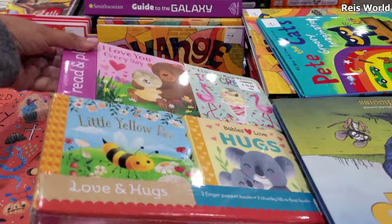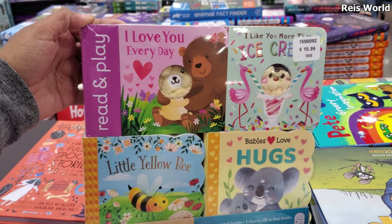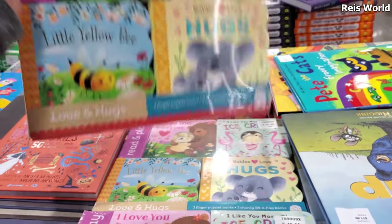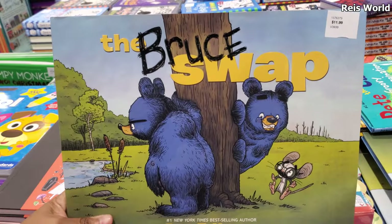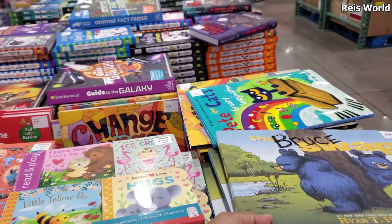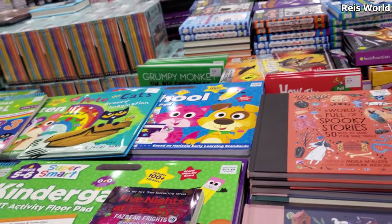I love you every day. I like you more than ice cream. Little yellow bee and babies love hugs, $15.99. And look at this bear, you guys — $12. It's kind of cute. I've been watching a lot of videos on bears lately. My husband wants a bear.